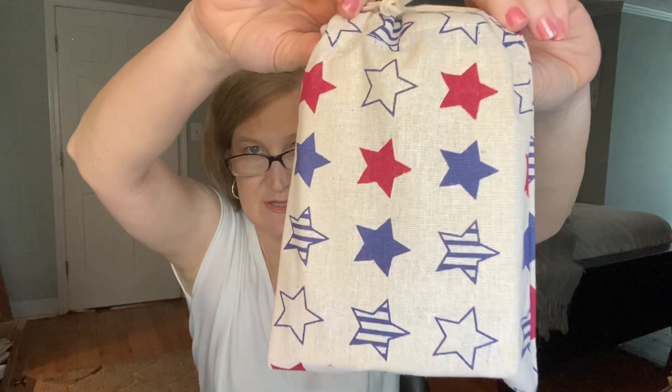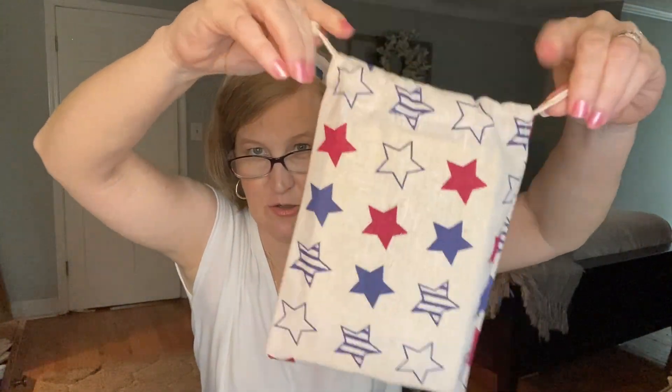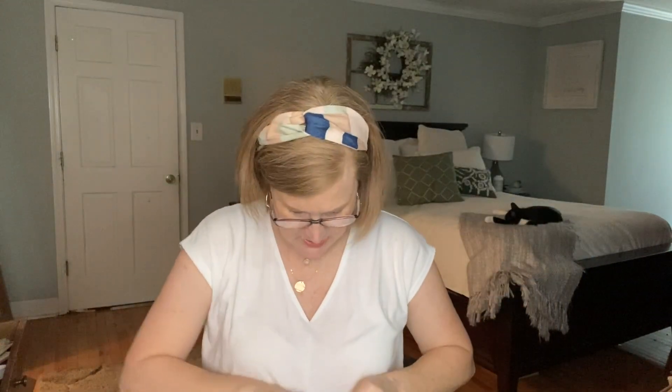Now let's look at the $20 mini box. For the Fourth of July she did a little star drawstring bag — adorable, great to put in your purse or use as a makeup bag. There's a card inside and five items plus the bag, so really six items total. We got another Patchology 'Let It Glow' mask, which I'm happy about.